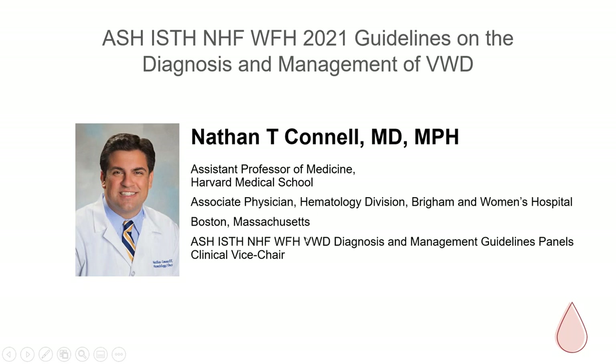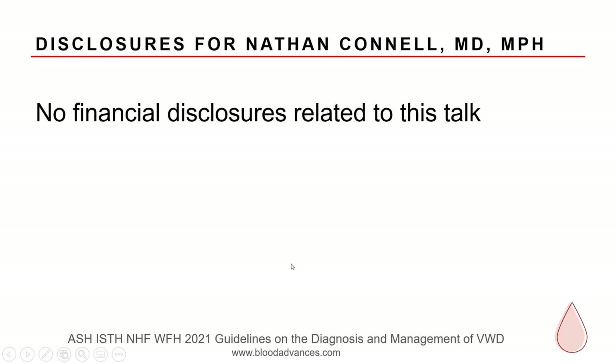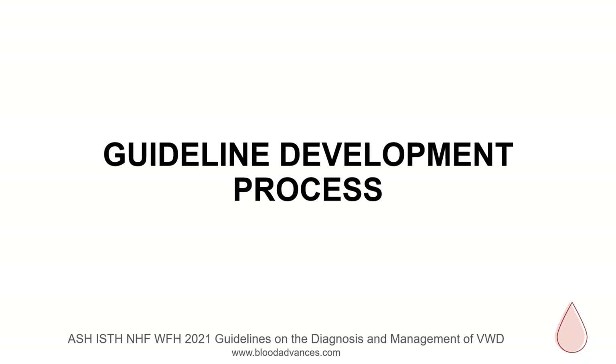Thank you, Dr. Groh. I'm very pleased to be with everyone today to talk about our work on the guidelines and especially the ways in which we integrated patients into the decision-making process, and we'll be taking some questions at the end as well. I have no financial disclosures related to this talk or to the guideline development process itself. I'm going to start by describing the logistics and details about how guidelines are developed and the process we went through to arrive at evidence-based recommendations.